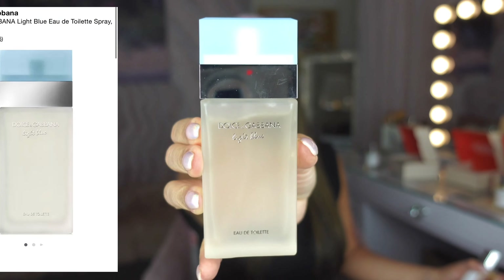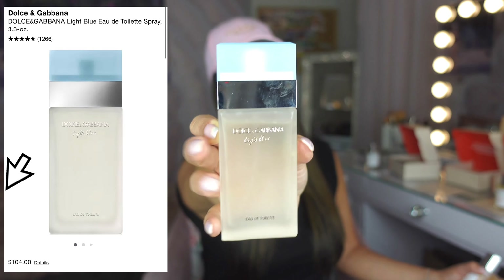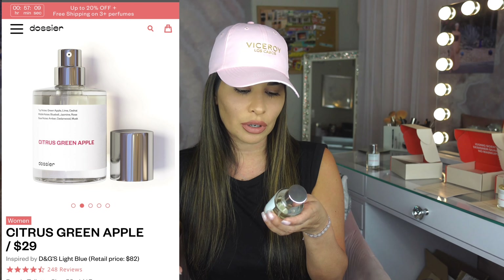Let's move on to the next one. This is a classic scent, you guys — the Dolce & Gabbana Light Blue. Who has this one? In the comments, say if you've had this one or smelled this one before. Guys, I'm not leaving you out — they also have men's fragrances on there as well, which I had in my last video. So I got the women's fragrance. This is the Citrus Green Apple. The scents on the card say Jasmine, Rose, Amber, Musk, Green Apple, Lime, Bluebell, and Cedarwood. That already sounds like it's going to smell amazing, but let's try it.